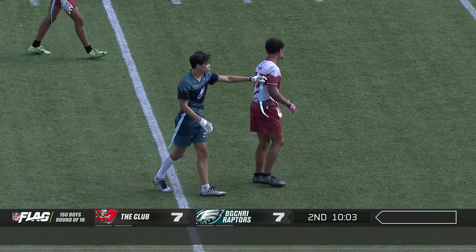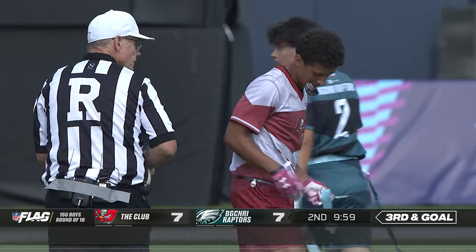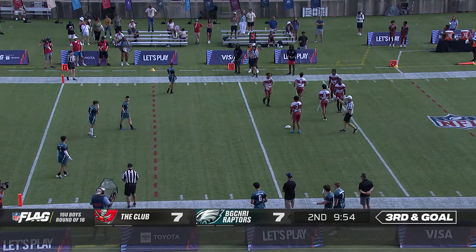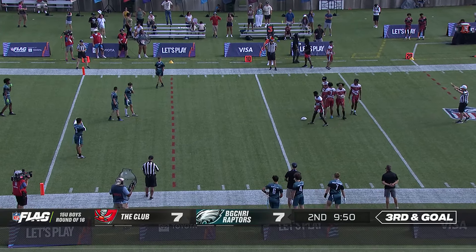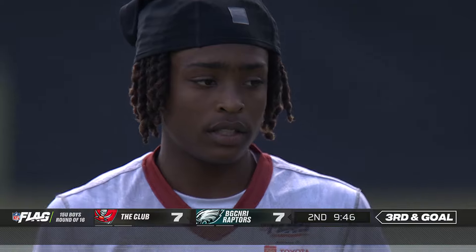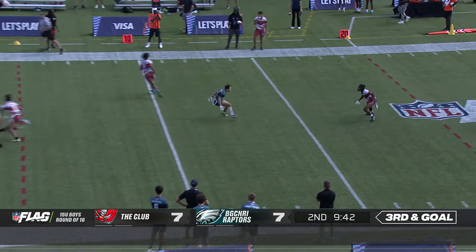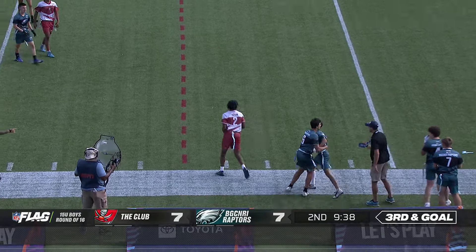That takes him to the 11-yard line. So this will be third down — we need an end zone shot here. You get four downs prior to midfield and then three downs past midfield, only three downs here. Bunch to the left. And a sack — first of the game.